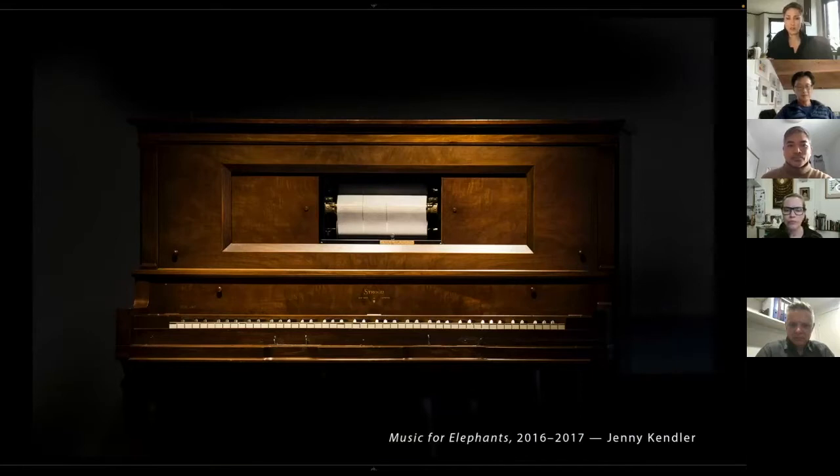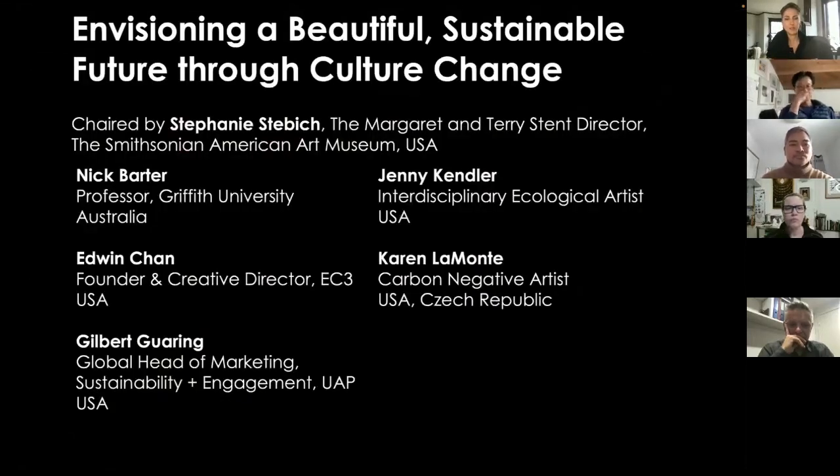It is a player piano with an ivory keyboard that translates an algorithmic score on elephant poaching deaths into music on a keyboard made of the very material that is driving the poaching crisis. It helps us try to imagine what it would feel like to learn that elephants were extinct.